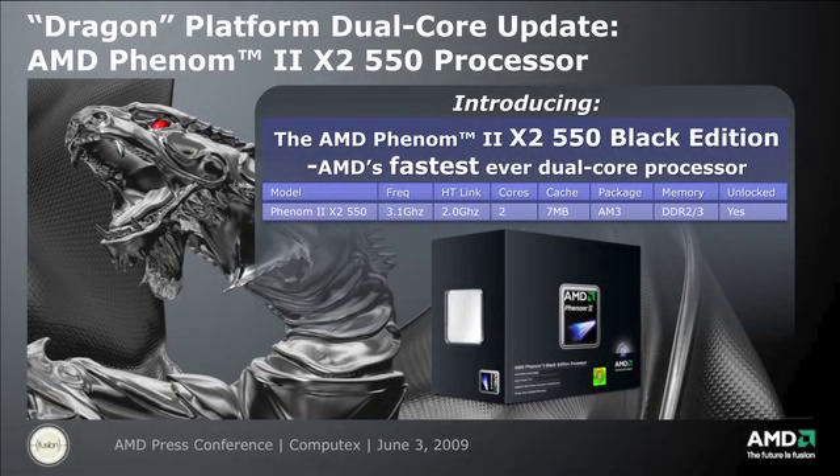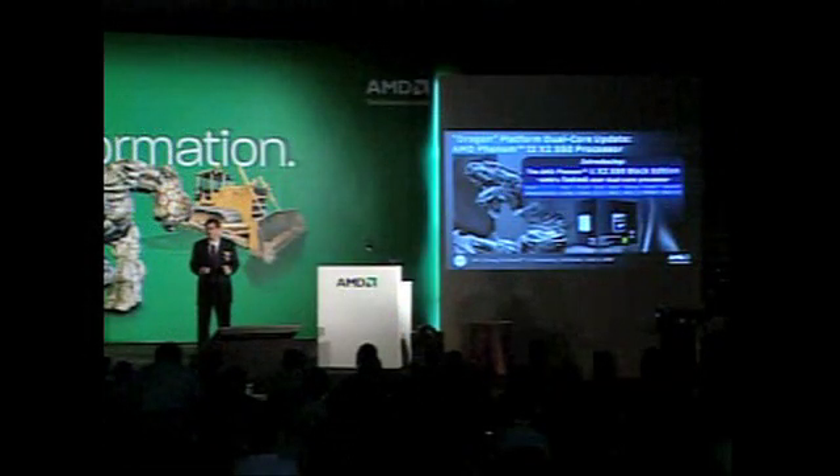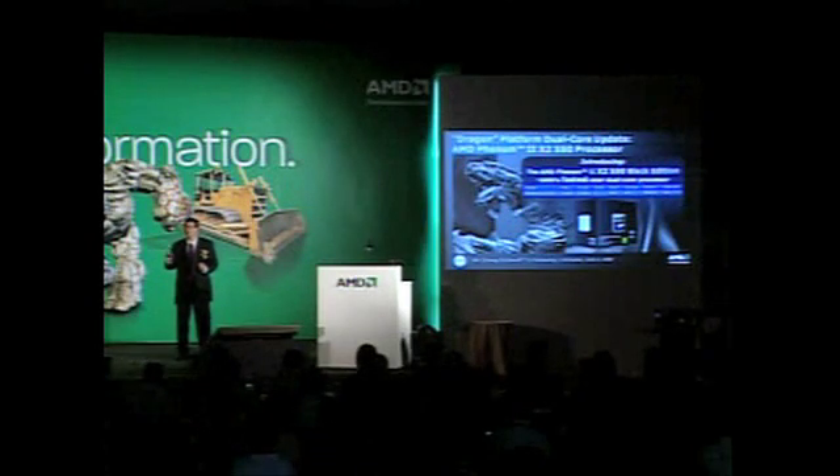It's my pleasure to introduce two new desktop processors from AMD. The first one is the Phenom 2 Black Edition — it's the first dual-core solution we've had over three gigahertz of performance. It's really targeted for enthusiasts who are also keeping a little bit of the economy in mind and want to spend about $100 on a fantastic overclockable CPU.